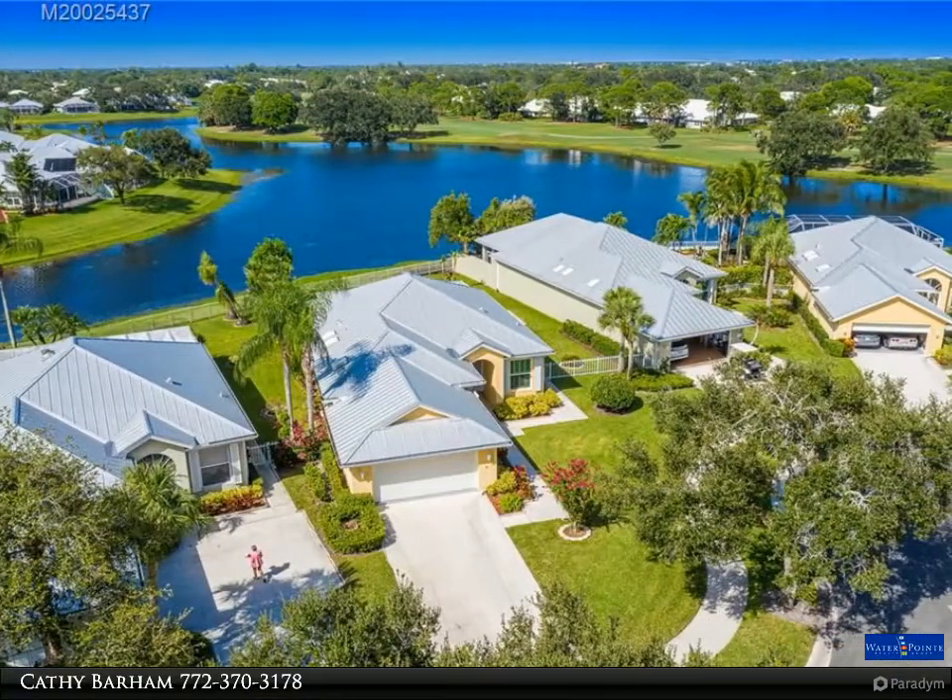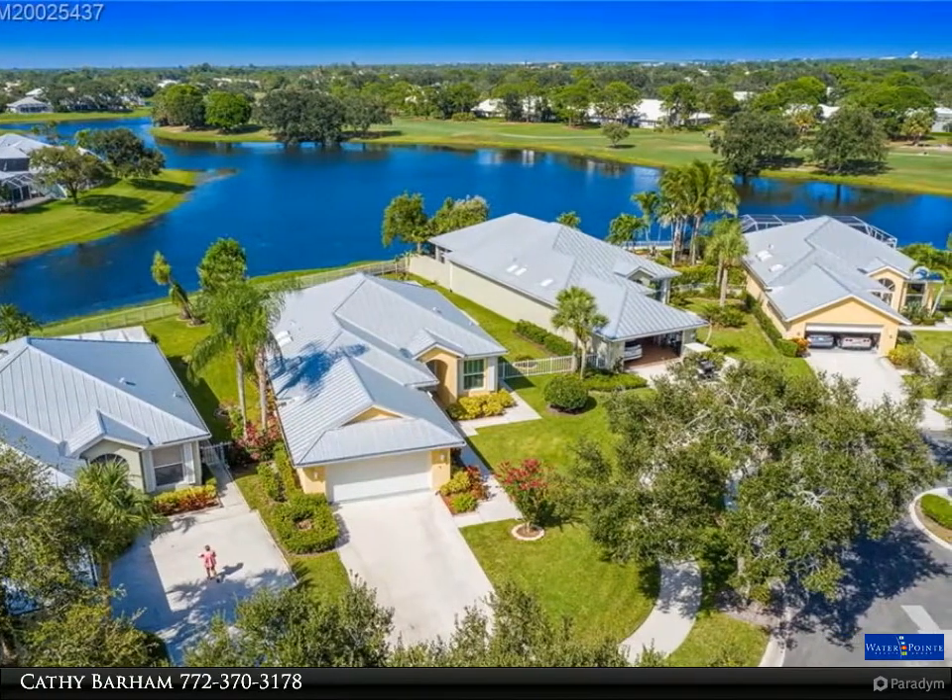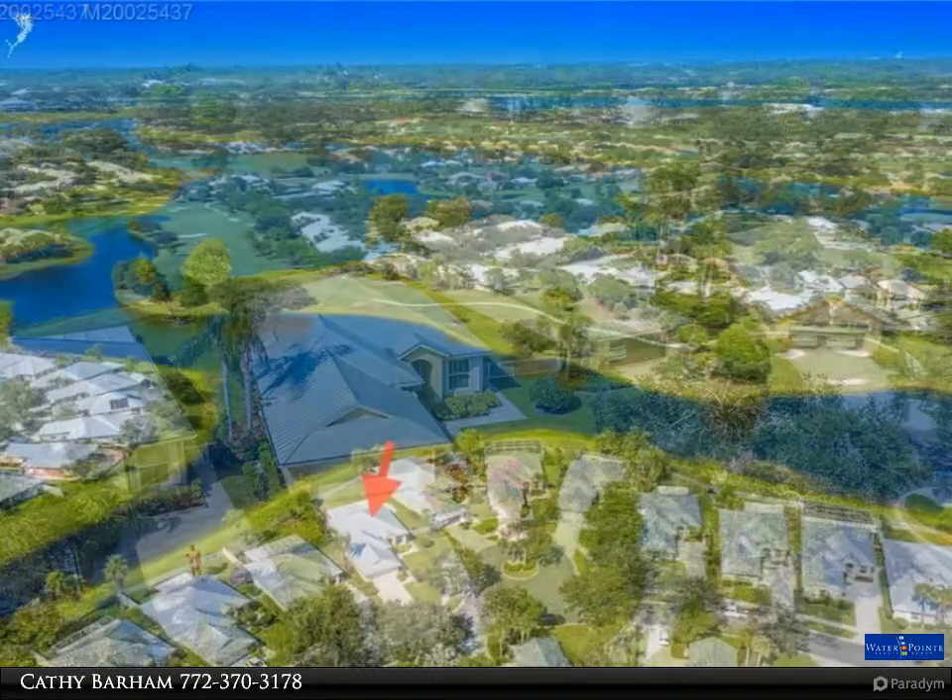Luxury vinyl floors, new LED lighting throughout the house, and new 5-inch baseboards and trim throughout.